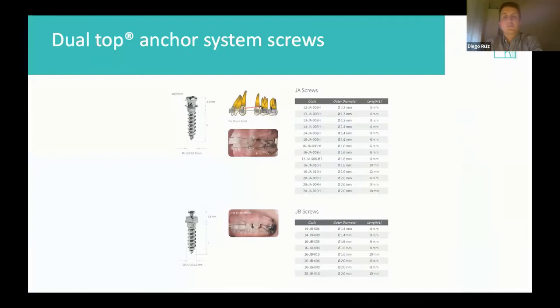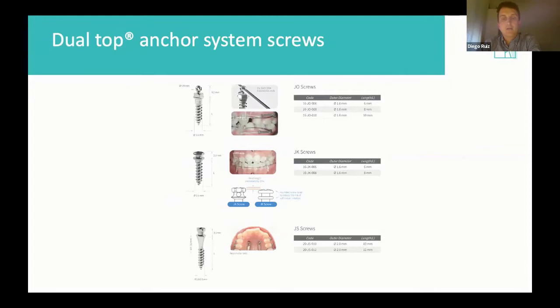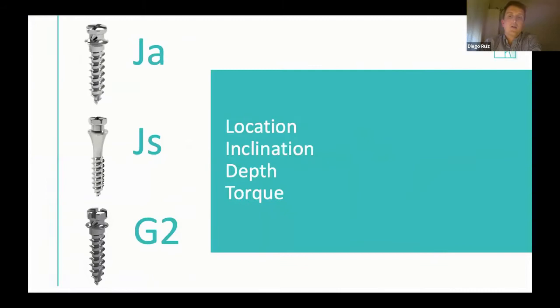Our responsibility is to study the differences between all types and brands of miniscrews we are going to use. Inside our catalog there are many different miniscrew types, but I prefer to use three or four maximum. We are going to separate miniscrews into the three groups I usually work with — JA, JS, and G2 — and I will explain the location, inclination, depth, and of course the torque I usually place them with.